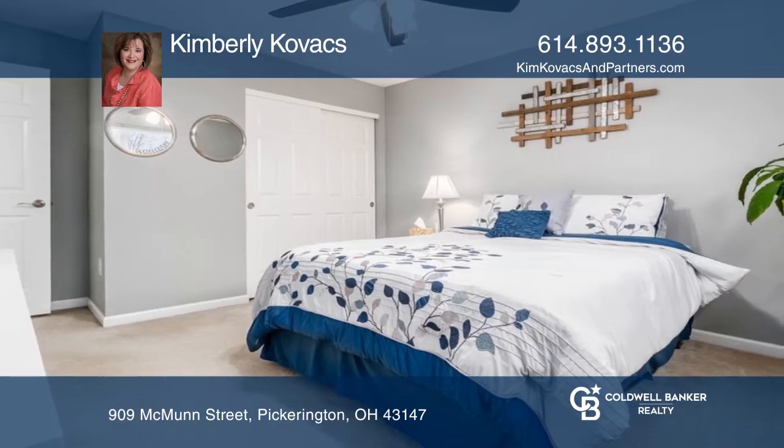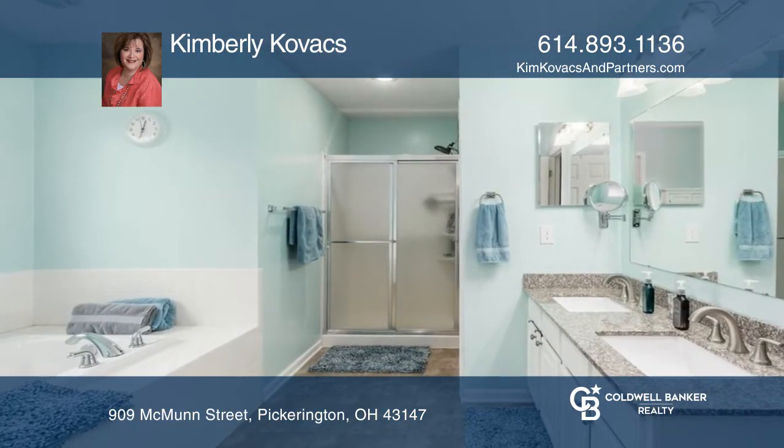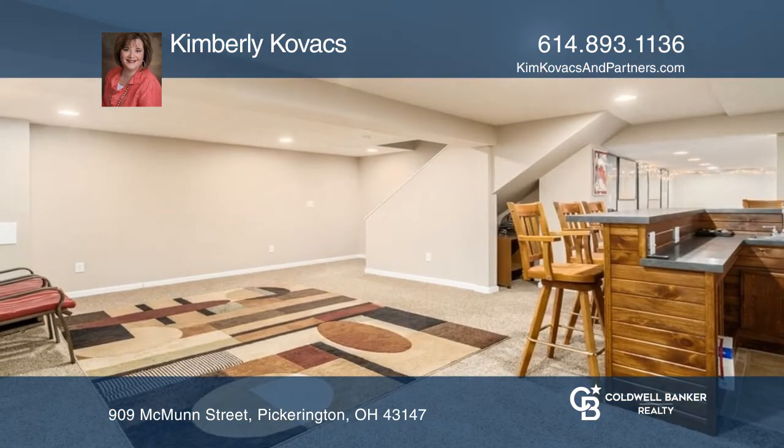Upstairs are four bedrooms including the primary suite with a soak tub and walk-in closet, plus a finished basement, deck, three-car garage, and more.